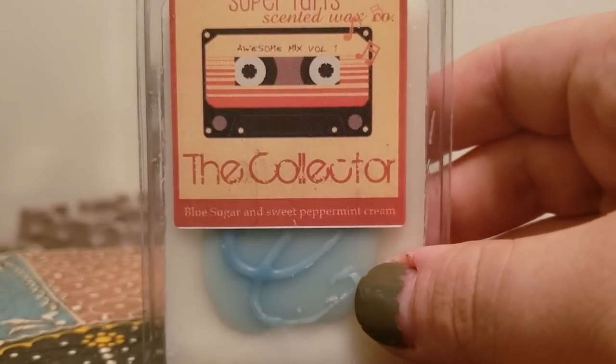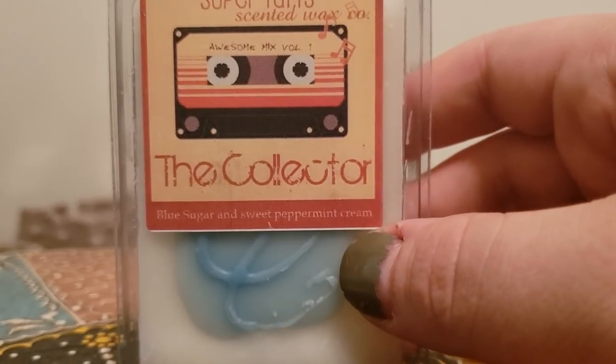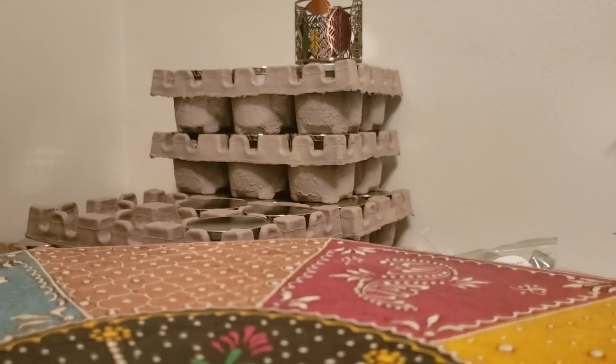The Collector — oh my god, I didn't realize I have like five of these in my collection — blue sugar and sweet peppermint cream. This is really good, easily a good blend on its own, and also a good mixer to mix with stuff if your heart desires.